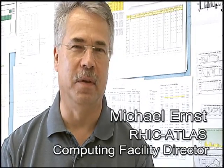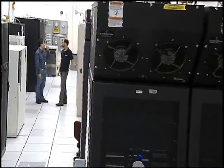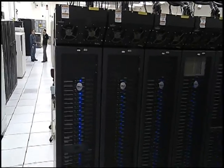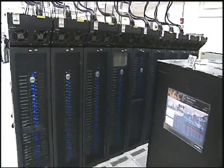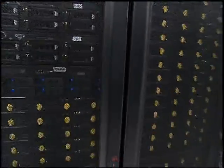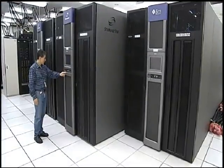Hello, my name is Michael Ernst and I'm the director of the US Atlas T1 facility at Brookhaven National Laboratory. This is a community effort. In collaboration with our colleagues from the worldwide LHC community, we started building this facility out of components that were developed in conjunction with data grid projects in Europe but also in the US.